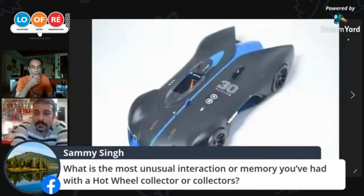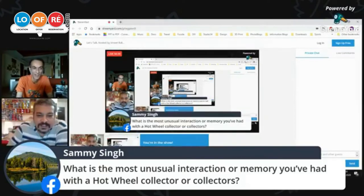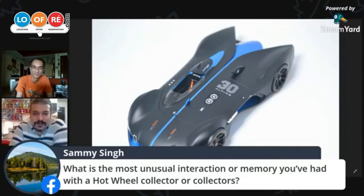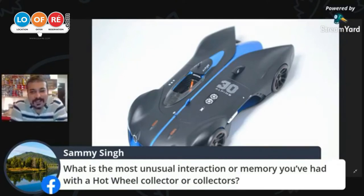Question from the audience: what is the most unusual interaction or memory you've had with a Hot Wheels collector? There's no specific unusual interaction, but people do get surprised with the fact that somebody like me has cars like these, which a lot of people have not really heard of. The facial expressions and reactions are pretty interesting to look at — that kind of gives me a kick.